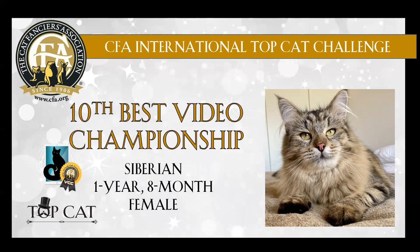Nice ear placement. Good eye shape. Good length of body. Congratulations on 10th best.